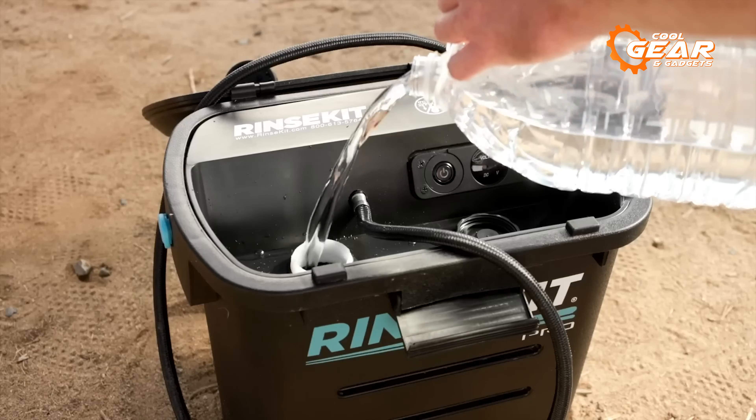Camping is a great way to enjoy the outdoors and connect with nature. But camping also requires some preparation and planning, especially when it comes to the gear and gadgets you need to bring. So in this video, we'll introduce you to 5 gear and gadgets for comfortable camping.